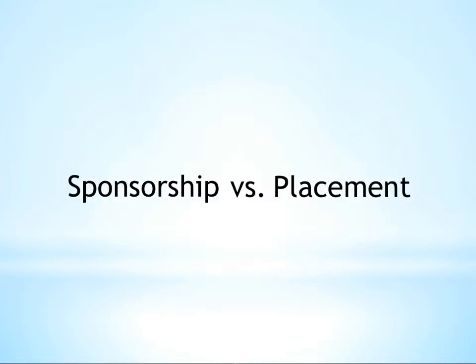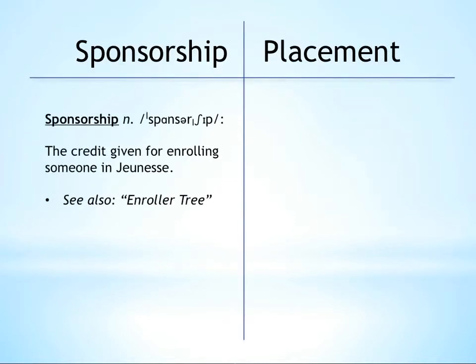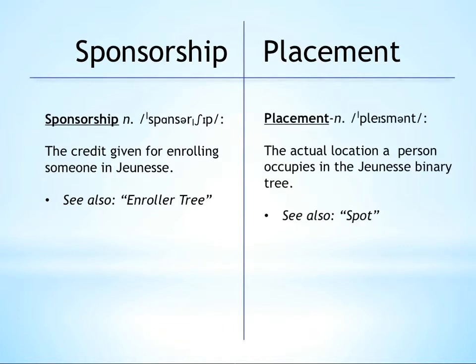At this point, it's probably smart to clarify a couple of terms and make sure that everybody's on the same page. In Jeunesse, it's important to understand the distinction between sponsorship and placement. Sponsorship is the credit for enrolling someone into an organization, and placement is where they are currently located in the organization.